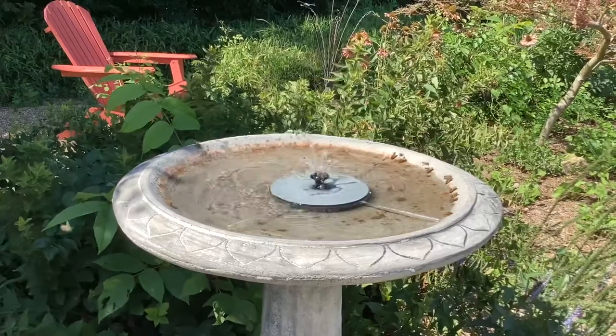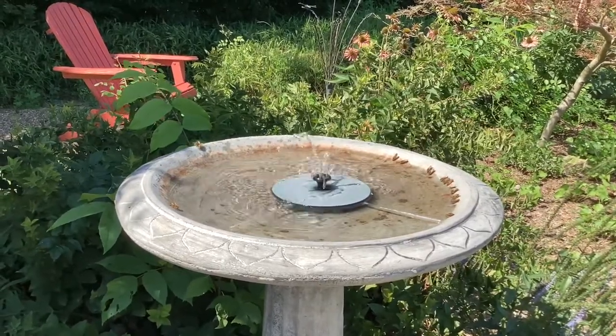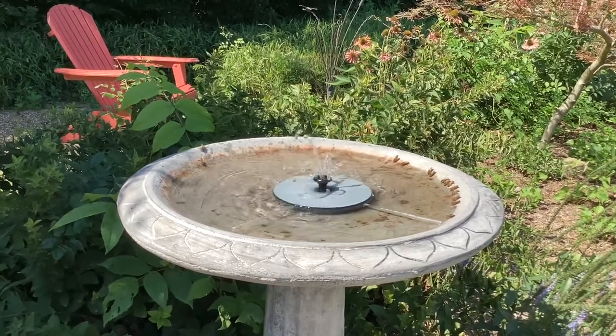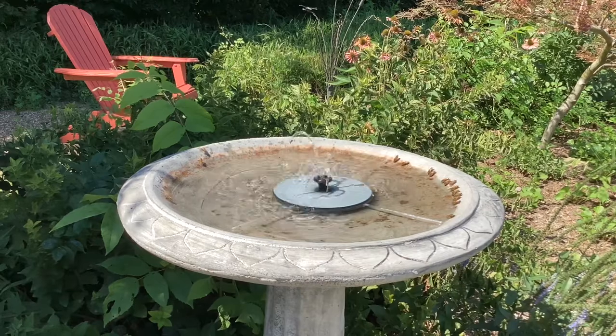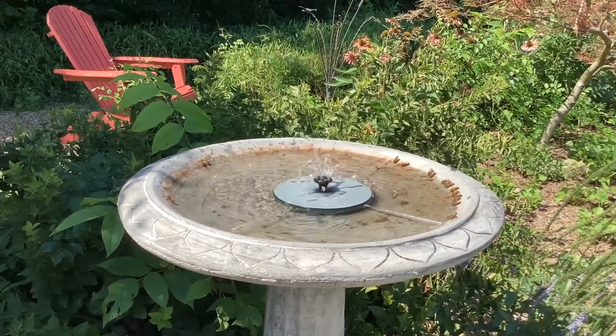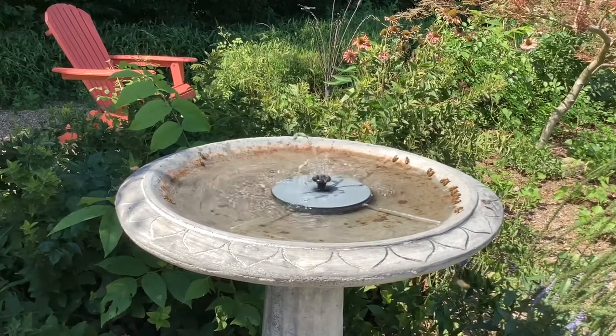Maybe it's a little bit of the motion from the fountain, or I'm really thinking it's the angle of the bird bath — the bees really do seem to like to land and then just walk down to the water. This bird bath has had bees on it every day the sun's been shining.